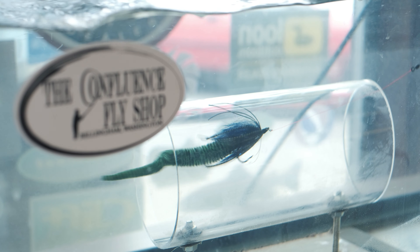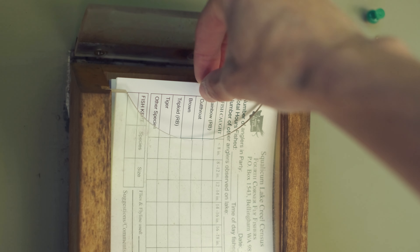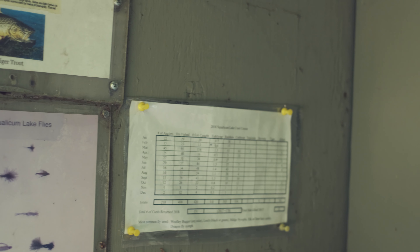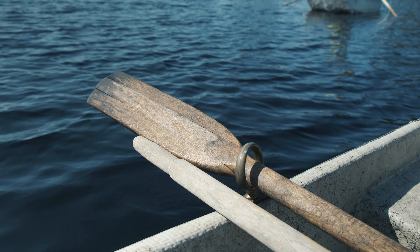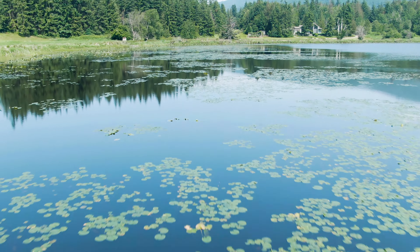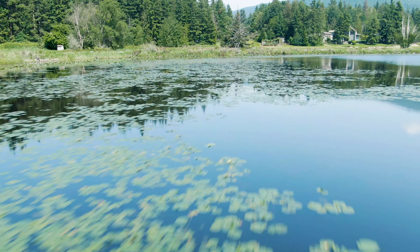A big thanks to Confluence Fly Shop for letting us stop by. The fishing club Fourth Corner Fly Fishers manages the launch area and asks that you fill out a slip reporting your catch. These papers can be found inside the kiosk. They also ask that you only keep two of your catches per day. Rumor has it that the shallow lake can freeze over enough during the winter for ice skaters to get a few days of play as well.